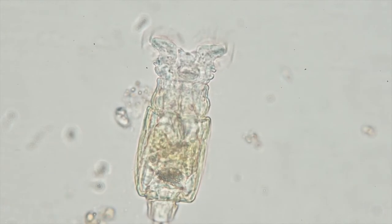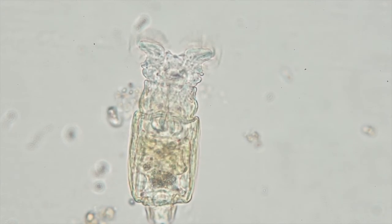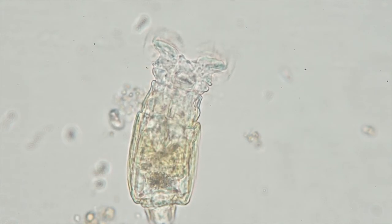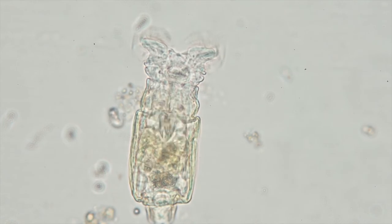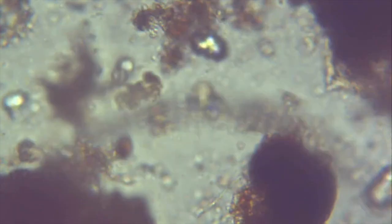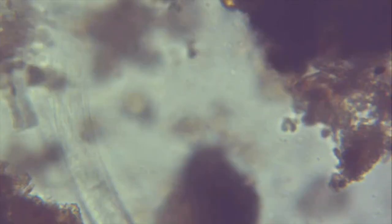Rotifers are larger, multicellular animals. They use cilia to sweep food into their bodies. You can see the mouth parts grinding the bacteria and the food that they ingest. If you look closely, you can see the cilia at the edge of this one's mouth, sweeping the water and food in. This roundworm is almost visible to the naked eye. You can see it very well with 20 to 40x magnification, much larger than the rotifer. You can see it wiggling and eating as it moves in and out of focus.